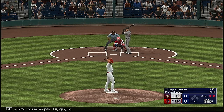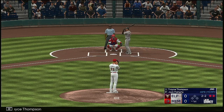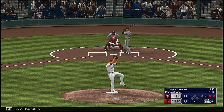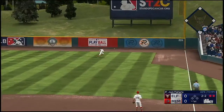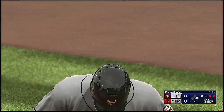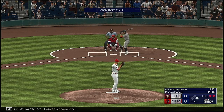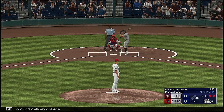Bases empty, Trace Thompson digging in. The pitch — slice to right, drops for a hit, he couldn't run it down. Here's the catcher to hit, Luis Compusano. Here's a 1-1. That delivers outside.